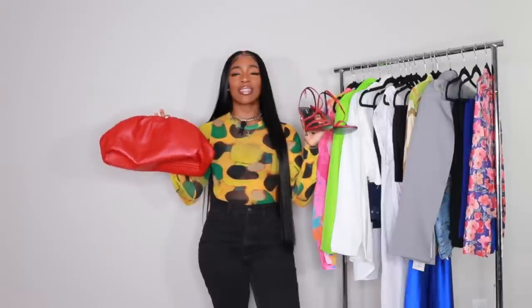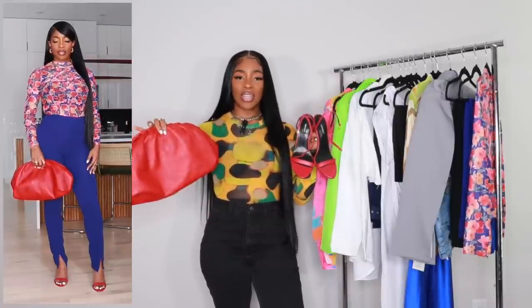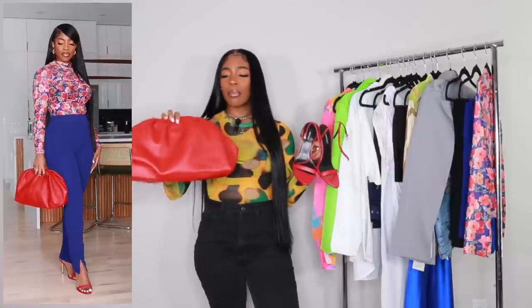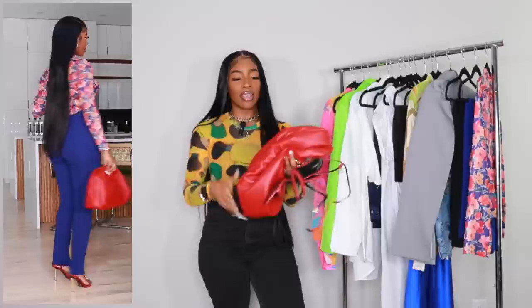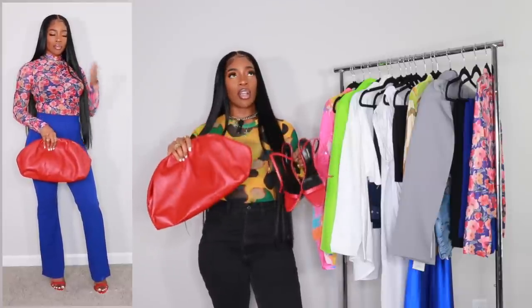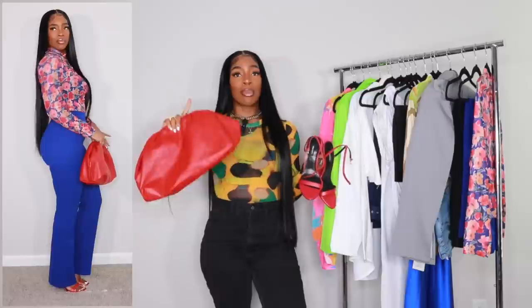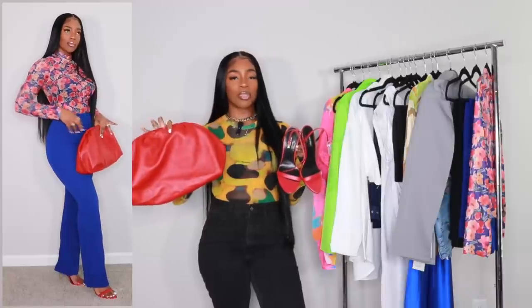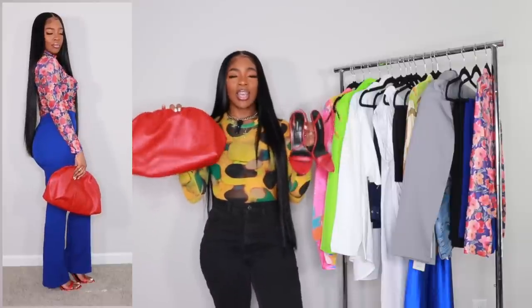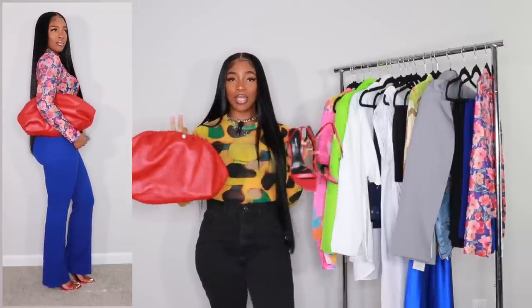We're back with the red Nine West heels — literally perfect. If you want a Tom Ford dupe or just a great pair of heels like this, these are it. The clutch is from an Etsy seller who makes oversized pouch bags — a Bottega dupe, and I believe it's real leather. It's very plush and soft. It was about $80 when I bought it. I'll link it below plus a more affordable similar option. These are the accessories for the last look.